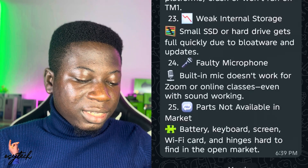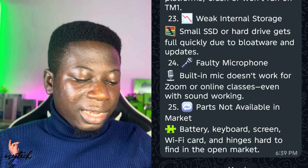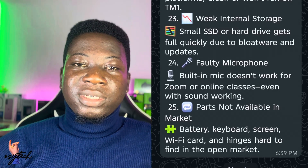The last issue, number twenty-five, is parts not available in the market — the battery, keyboard, screen, and Wi-Fi card are hard to find. These are all the problems listed. If you are facing any of these issues, check the conversation or DM and we'll help you.